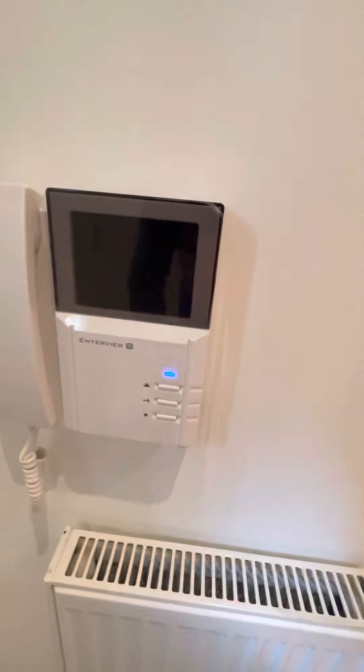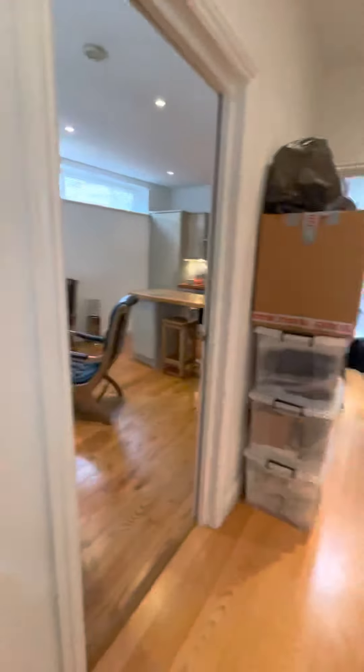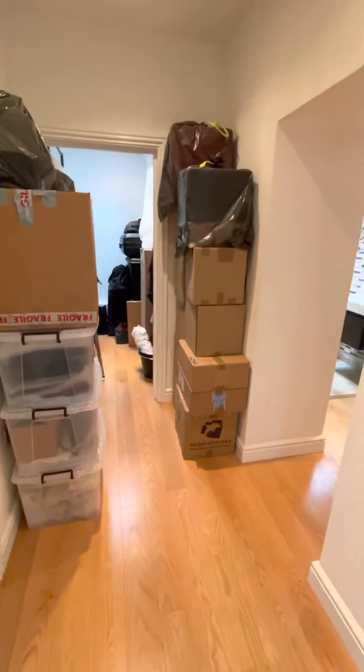Coming through the front door of the building, we've got our video entry system and doors to all ground floor rooms.